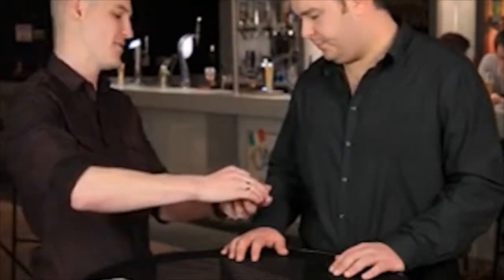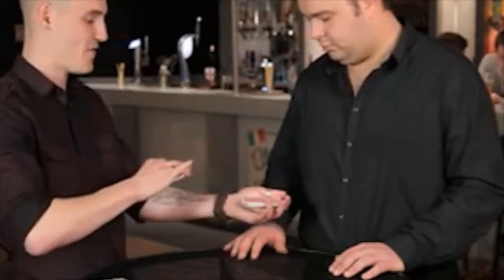If I can get you to say stop anywhere you like. Turn it in half for me. What I'm going to ask you to do is take the cards behind your back, take any card from roughly around the middle, reverse it and put it back in the deck anywhere you like. I'm going to do the same thing behind my back at the same time.